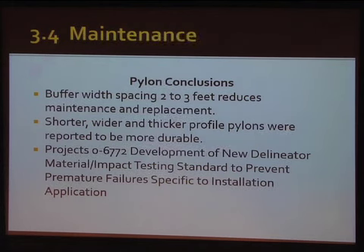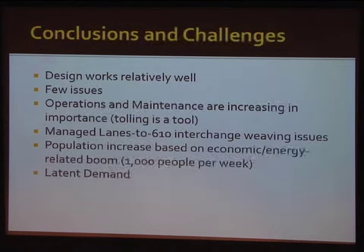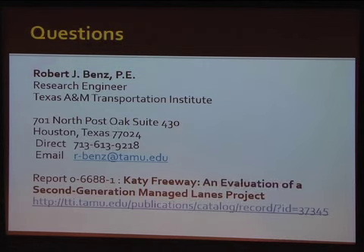Some of the major conclusions: the designs work relatively well. There are some tweaks that had to be done and more are coming — with huge populations moving in, the Katy Freeway is still congested. The full report is available at the website. Thank you.